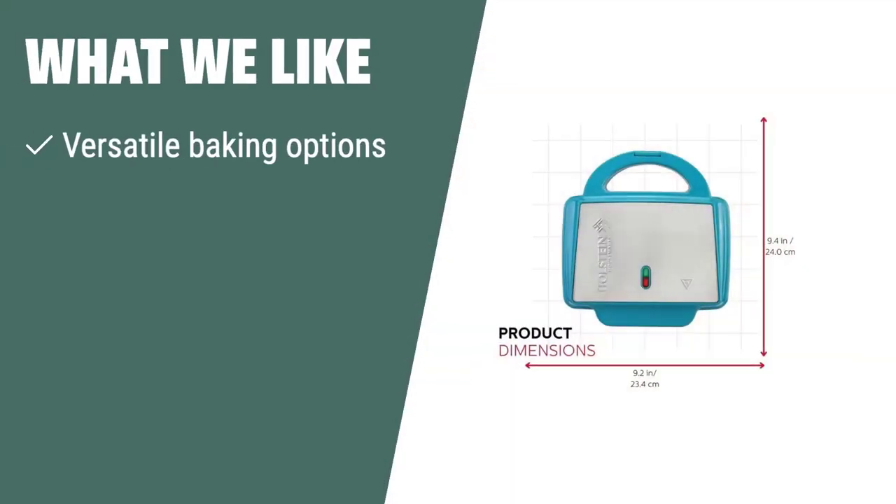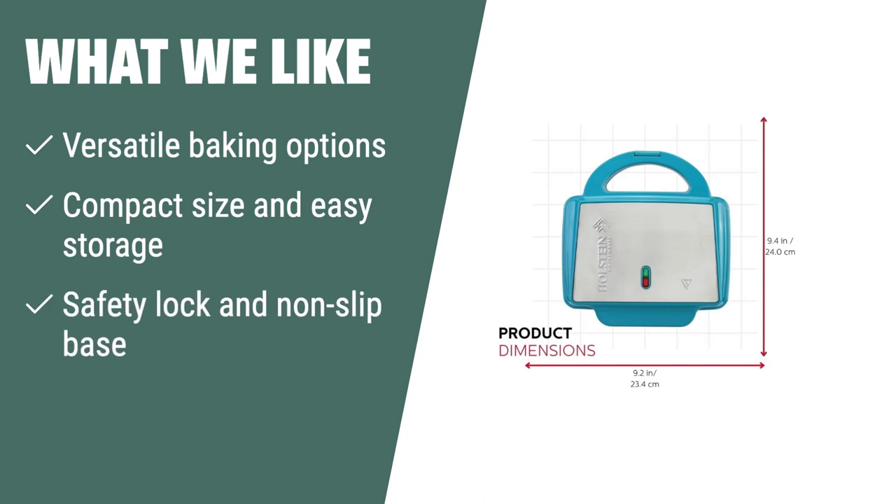What we like: If you're looking for a versatile cupcake maker that can also bake muffins, cinnamon rolls, and savory recipes, the Halstein Cupcake Maker is perfect for you. Its compact size and easy storage make it a great addition to any kitchen, and the safety lock and non-slip base ensure a secure cooking experience.